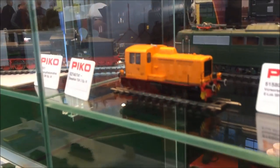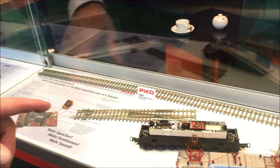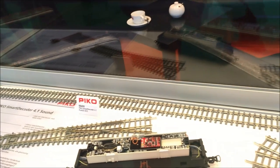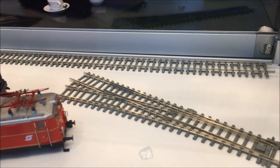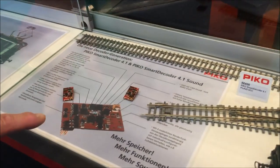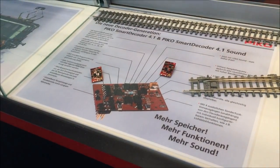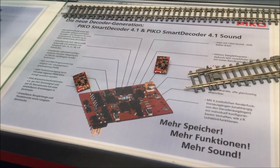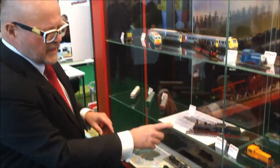Down here you see our new Pico A-track with concrete ties. This is especially important for modern trains — if you run an ICE 3 you need concrete ties, not wooden ones. Also interesting is our new decoder with 44 functions. When it comes as a sound decoder you have a huge memory space — much more than before, 12-bit — so you can store a lot of sound.